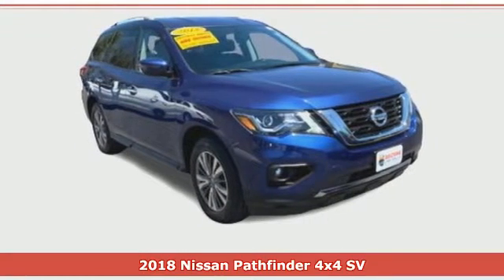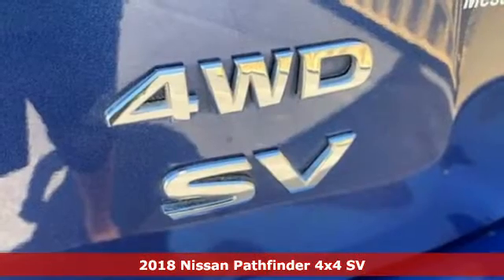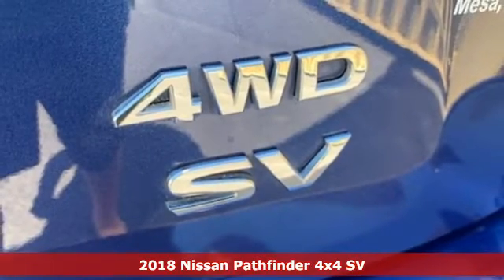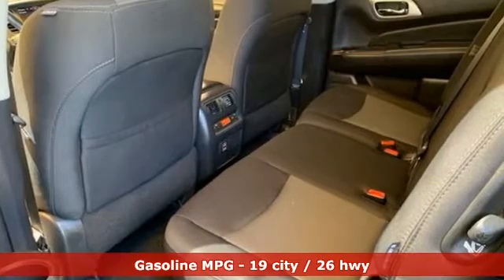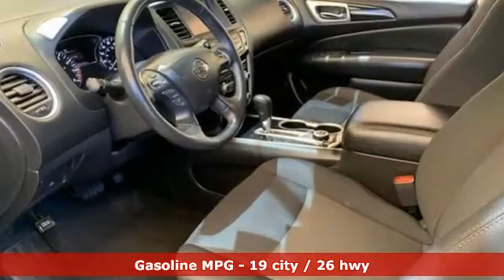Here's a certified 2018 Nissan Pathfinder. Nissan excites the senses so you can enjoy the journey. A great vehicle is comprised of great features like these.